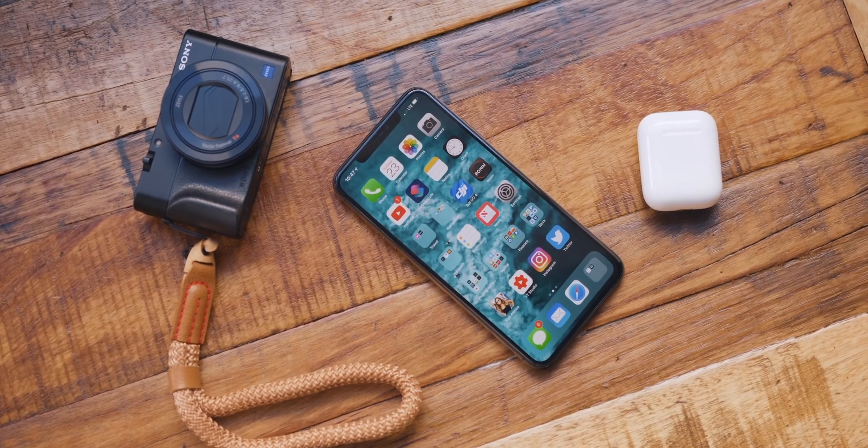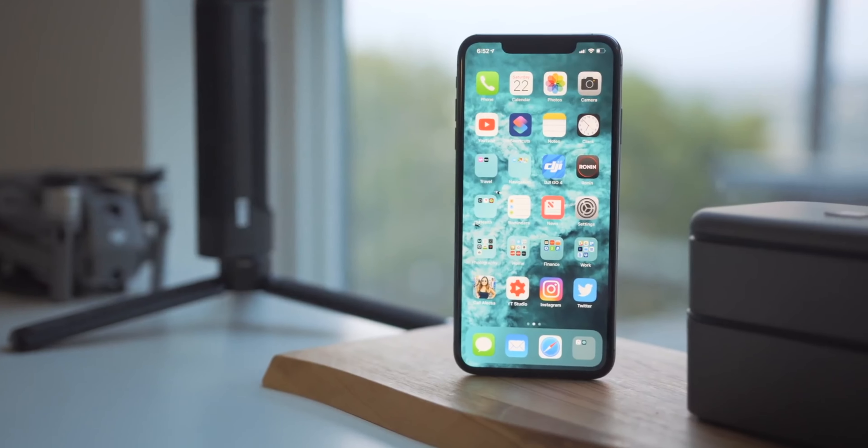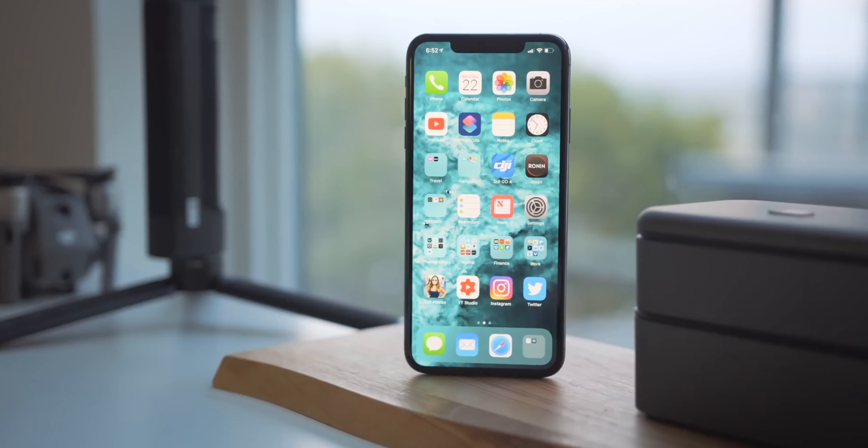Even though it's a year old, it's still going to last you years to come. And of course you get iOS, which means you're going to have updates for the next couple of years at the very least. But the biggest reason to maybe look at an older phone as your upgrade is just the price. This is a thousand-dollar phone that, now that the new one is out, is going to be discounted — and it doesn't just go for the XS.